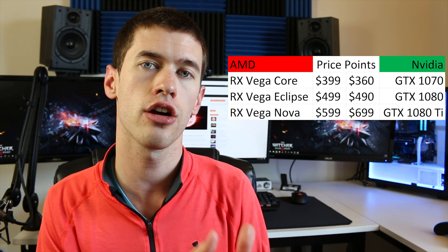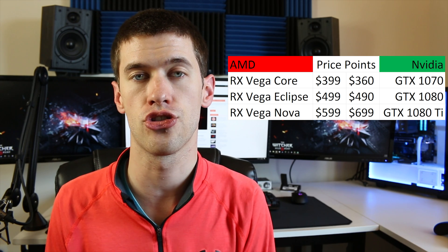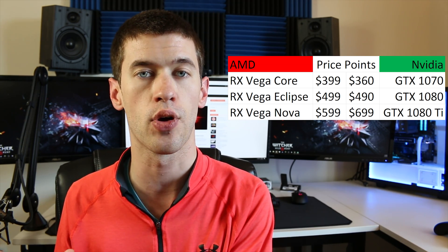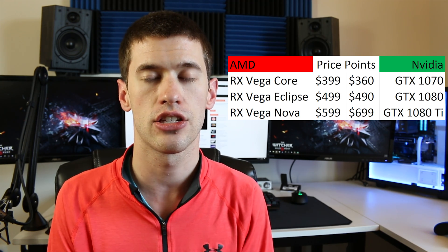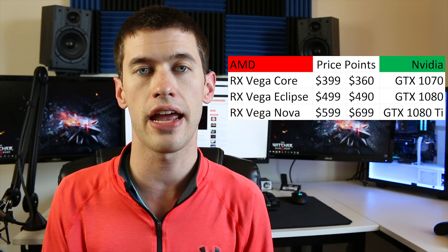As with all leaks, this one needs to be taken with a big grain of salt, largely because it's very unlike AMD to simultaneously create a card that doesn't provide competitive performance while charging more money for it. Even if the RX Vega Core essentially equals a 1070, the 1070 is still much cheaper, and the same can be said of the Eclipse — there's still not a compelling reason to buy it if you can find a 1080 a little cheaper. Furthermore, if HBM2 really is in short supply and leads to a Vega card shortage, you can bank on retailers jacking up prices, leading to even less favorable comparisons with their GTX counterparts.